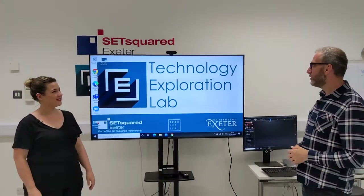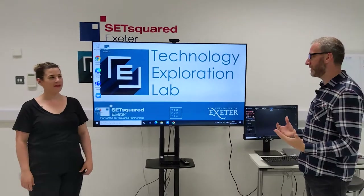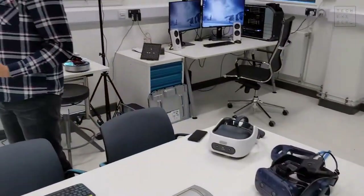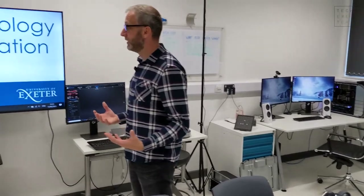So Colin, where are we now? We're in the Technology Exploration Lab — nicely branded up. This is a SETsquared Exeter facility. This is the place where we get to expose founders, startups, and SMEs to new technology. We often find solutions to problems but don't look at what else might be able to solve those problems, and that's what this space is all about.